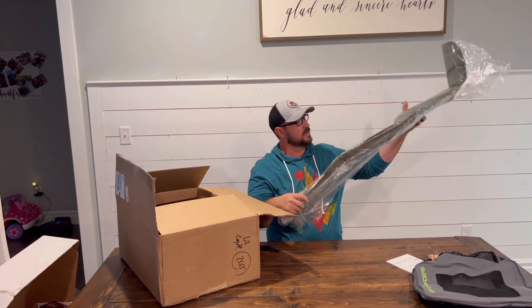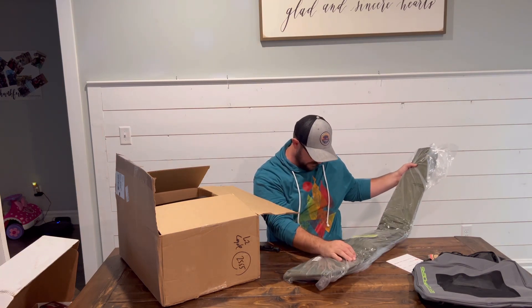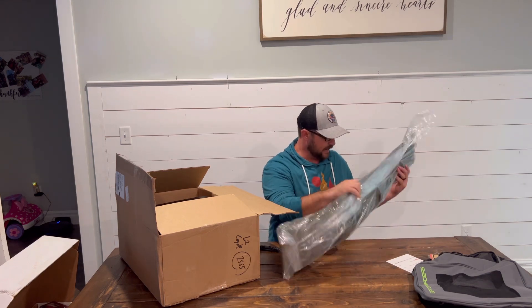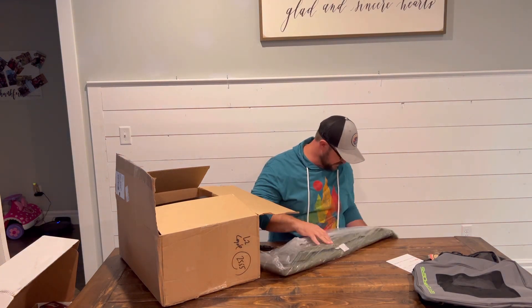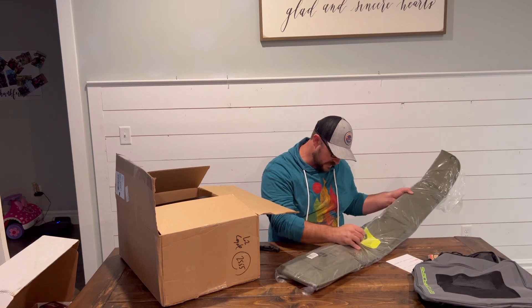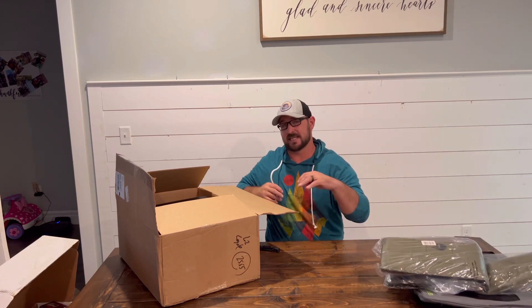Another awesome product by Gator Waiters is this shotgun case. I believe this is a floating case, if I'm not mistaken. It's going to be a tremendous little carrier. I'm trying to see if there's a specific model number or anything like that — it just says the Gunslinger gun case. So that's going to come in handy in lots of ways for this duck hunting season.